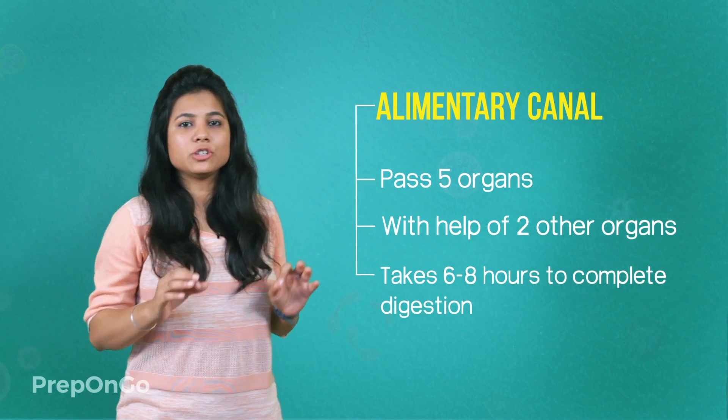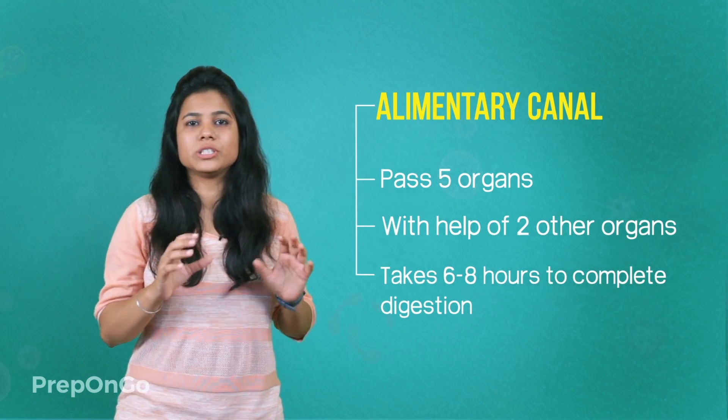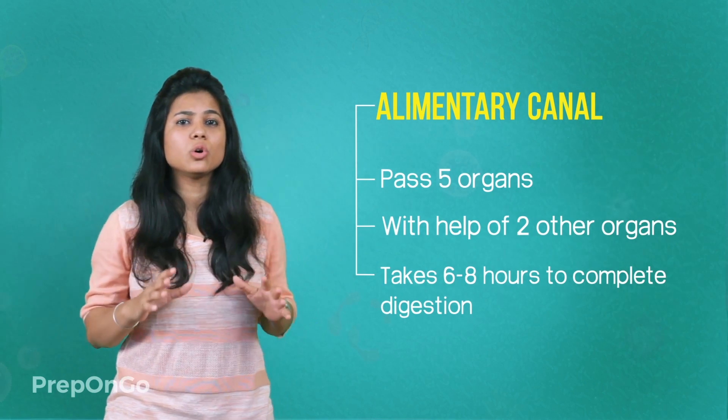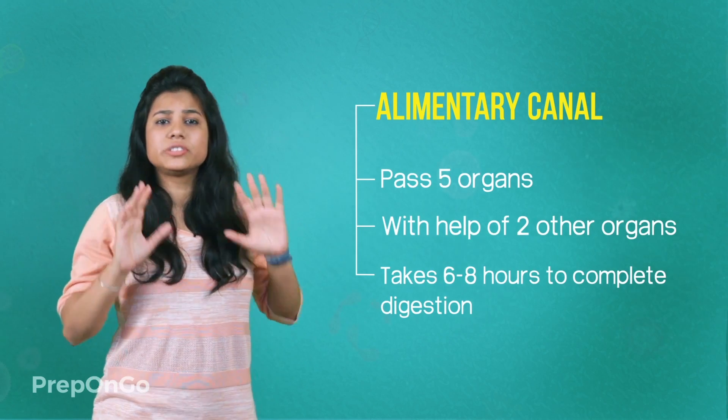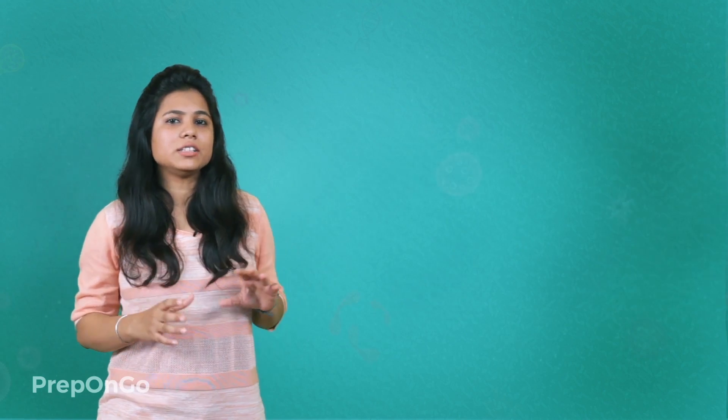Once the food enters into the alimentary canal, it has to pass five organs and two other organs which assist it by secreting the digestive juices. It takes approximately six to eight hours for the complete digestion process. Let's see the digestion process in a detailed way.